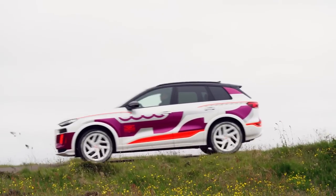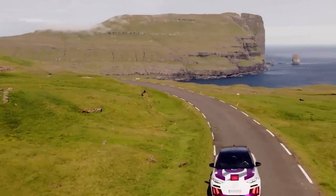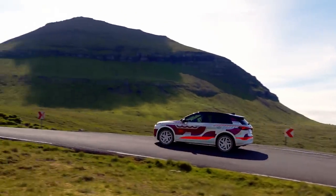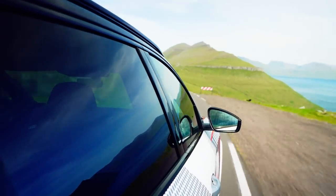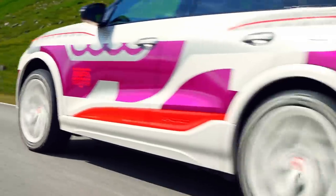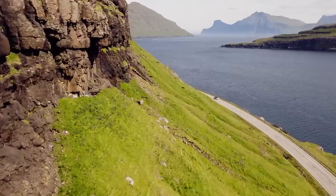That matches the BMW iX, trumps the Mercedes EQS SUV, and beats them both for efficiency. The Audi wins at the charge point too, accepting up to 270 kilowatts at a rapid charger, meaning it takes just 10 minutes to add over 150 miles of range, and it will do a 10 to 80% charge in less than half an hour. That's on a battery twice the size of a Vauxhall Astra Electric's pack and a third bigger than a Tesla Model Y's.